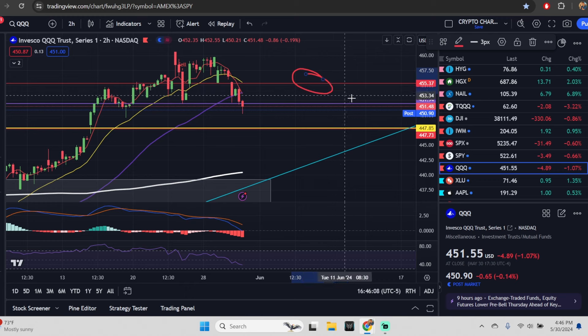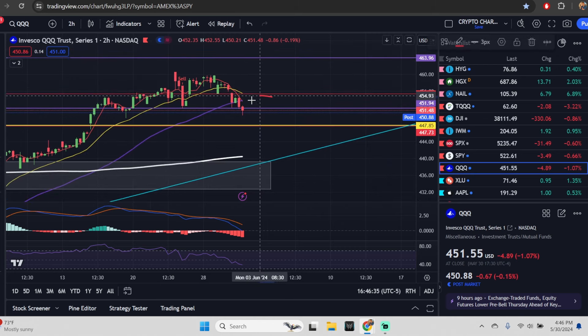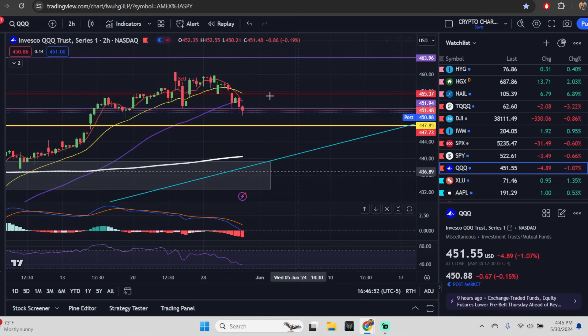The two-hour for XLU has curled up. If the two-hour is able to curl up for the SPY — it's a little deeper into negative territory but still close enough — just four hours of positive price action and you're going to see a big move up. We have the opportunity with some news to gap above our daily expected move and see a rapid move higher. Now for the QQQ: daily expected moves are 455.37 to the upside and 447.73 to the downside.